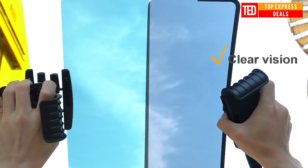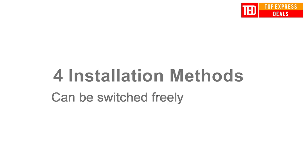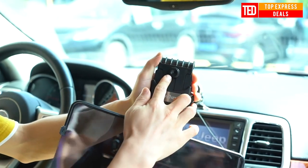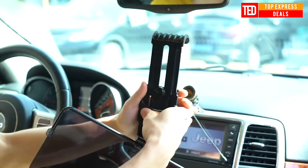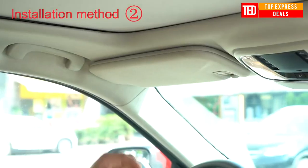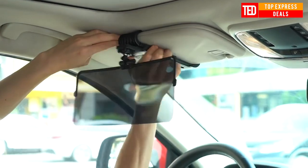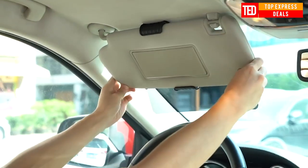Car Sun Visor — this 2020 new design polarized car sun visor extender protects your eyes like sunglasses. The polarizing plate can eliminate glare and provide a clear vision. Reduces eye fatigue and protects your eyes. In summer, it blocks the sun; at night, it reduces the damage of bright light. In winter, it can reduce snow blindness and allow you to drive safely.